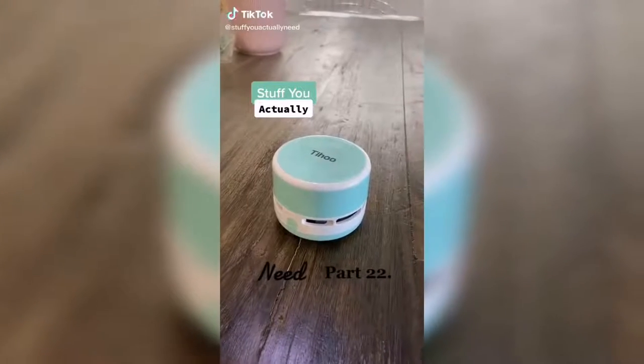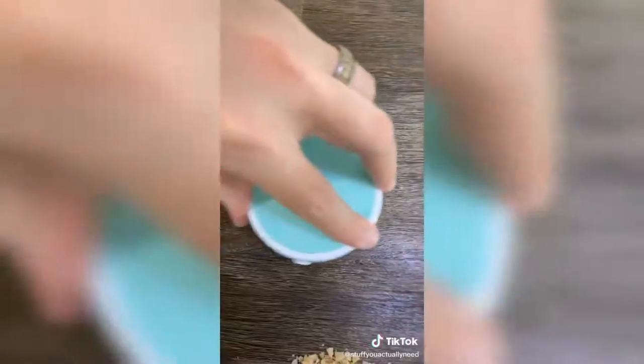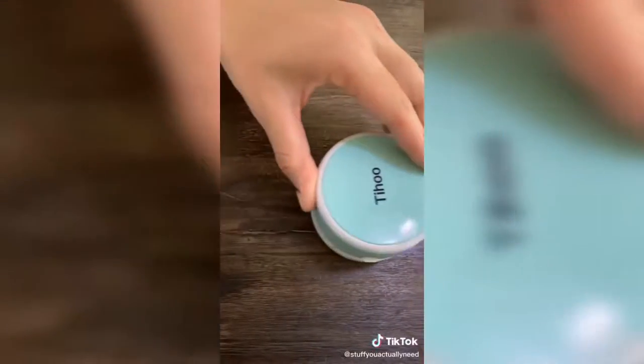Stuff you actually need part 22. This right here is my mini vacuum cleaner and it's amazing at cleaning your desk, your counter, your furniture, or even your car. I've got some lentils, some chip crumbs, and some rice and I'm going to show you how strong this thing is. I vacuum my whole house with it.